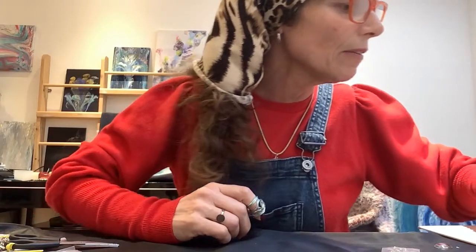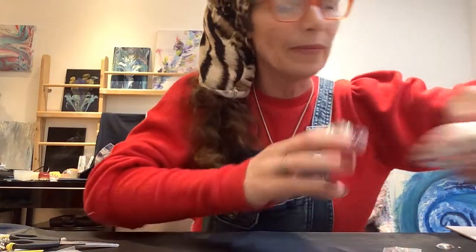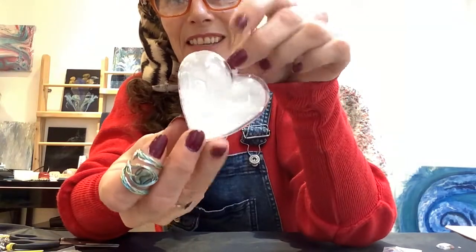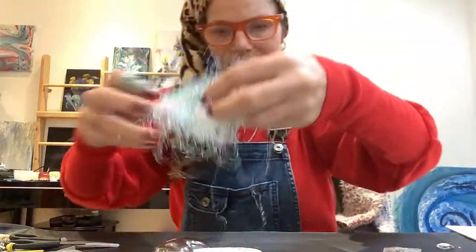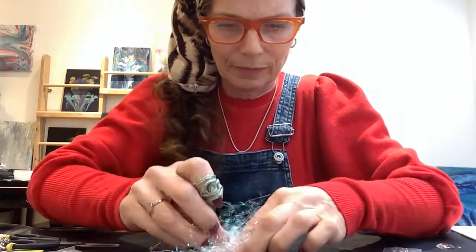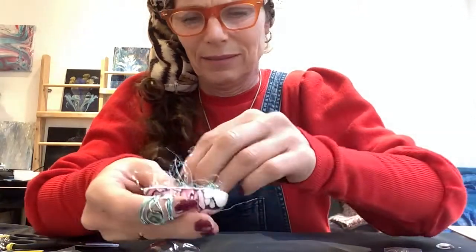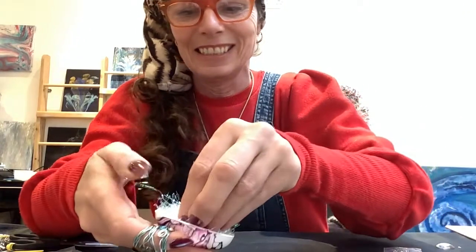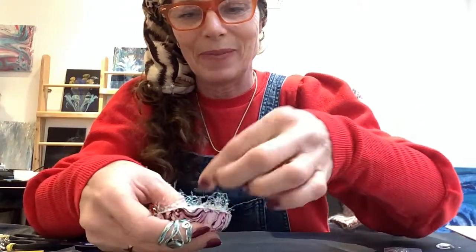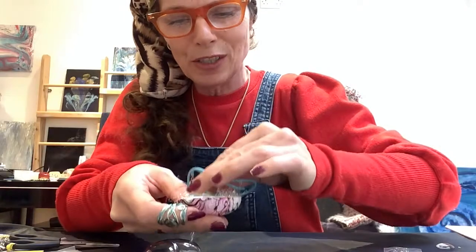I've got a lovely square one here but they don't seem to have sent me a bezel to go with it. These little hearts - aren't they cute? Let's try this - if I fill it with a bit of filler...